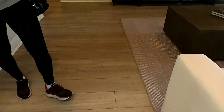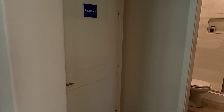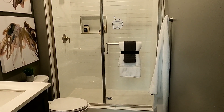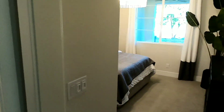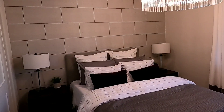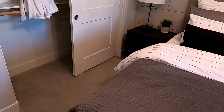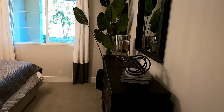Bây giờ mình đi vô lại. Ở dưới này cái floor họ làm cũng rất là đẹp. Bên này là cánh cửa đi ra ngoài garage. Ở đây thì có 1 cái bathroom, 1 phòng tắm đứng với lại cái toilet. Bên này là 1 cái phòng ngủ, trang trí rất là đẹp.